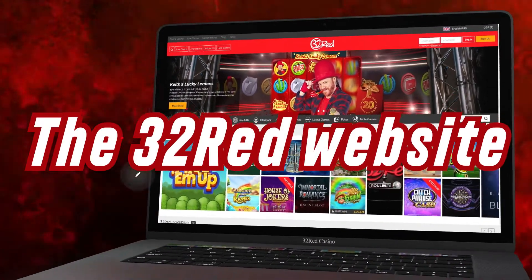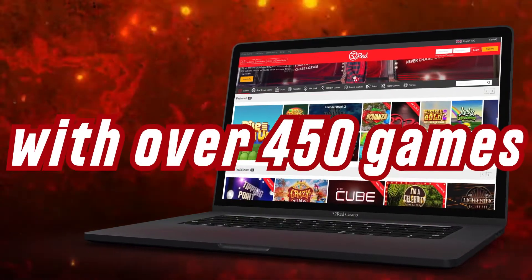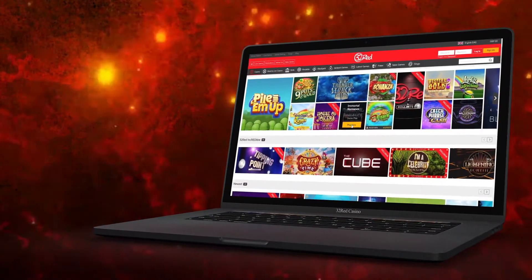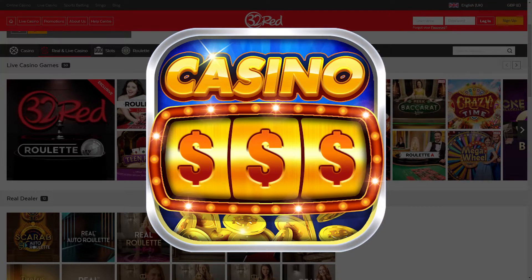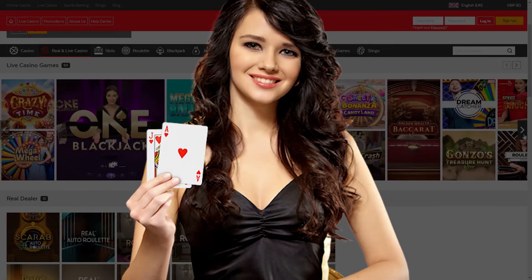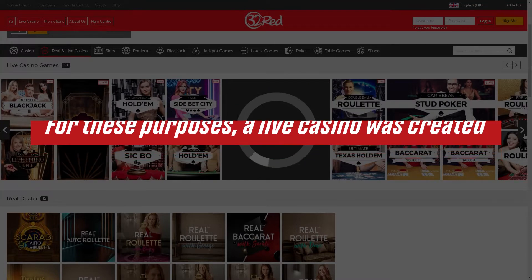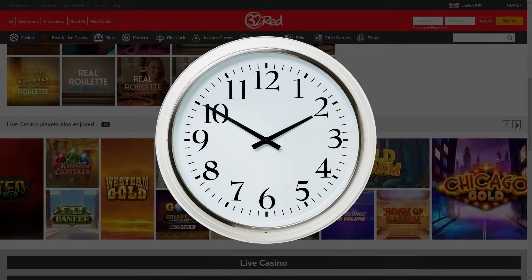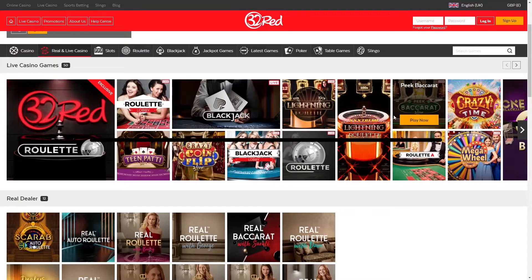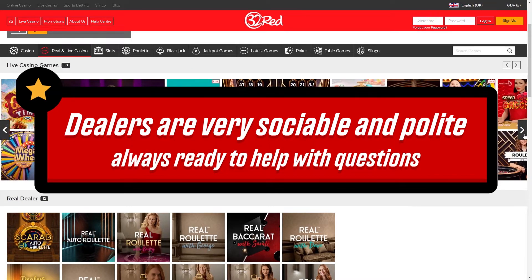The 32 Red website has an impressive collection of gambling entertainment with over 450 games from the most famous and reliable providers. The catalog is regularly updated with new games. You have the opportunity to play not only program slots but also with live dealers. A live casino was created where every game is played by a real professional croupier whose actions you can watch in real time. Dealers are very sociable and polite, always ready to help with questions.